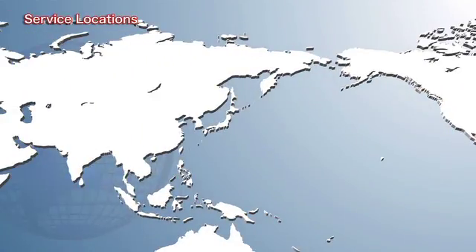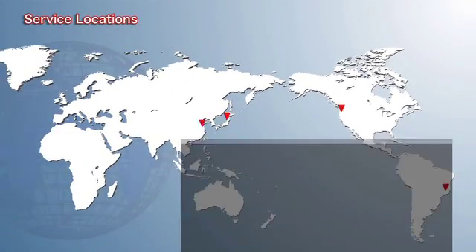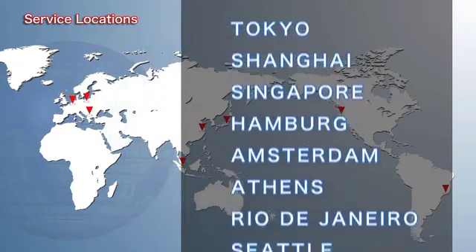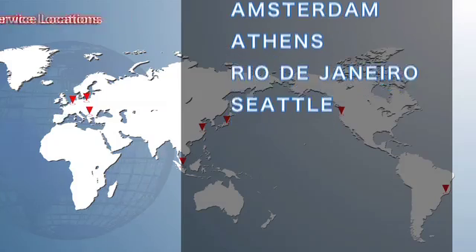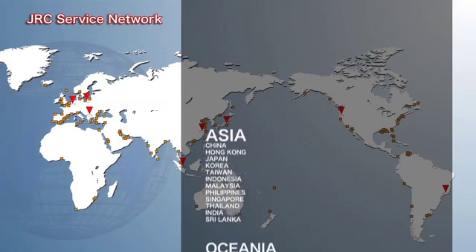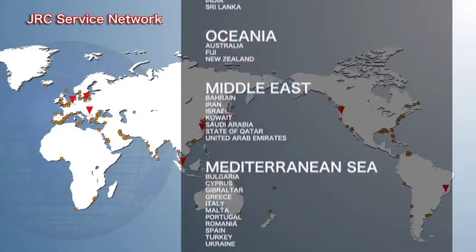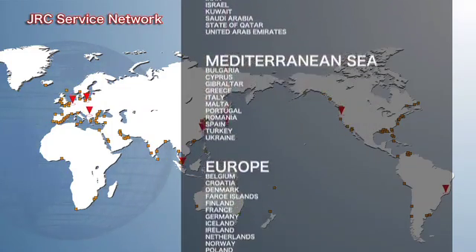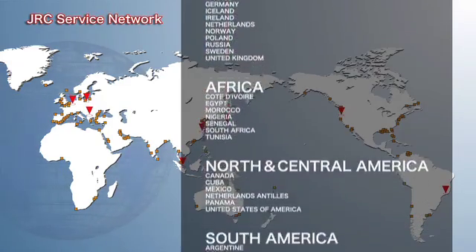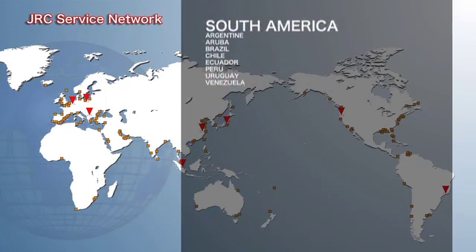Ever since its founding, JRC has constantly worked to enhance both product sales and its after-sales field service, which today serves as the foundation to JRC's unique and reliable support system. JRC has a global network that includes overseas branches, sales offices, and over 50 service agencies and 190 service locations throughout the world. With this global network and an inventory of 25,000 parts, JRC is able to provide support 24 hours a day.